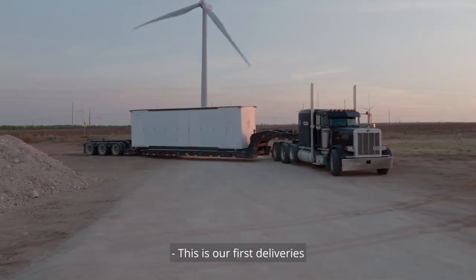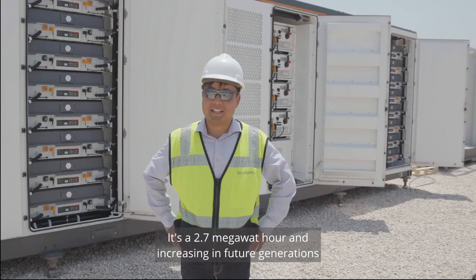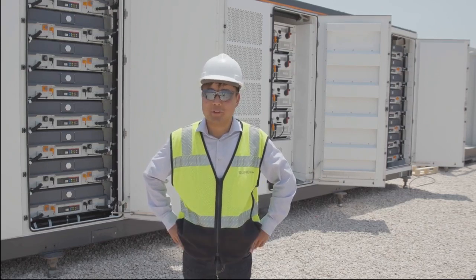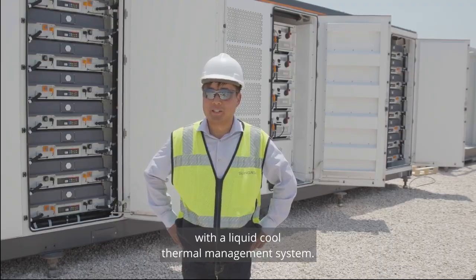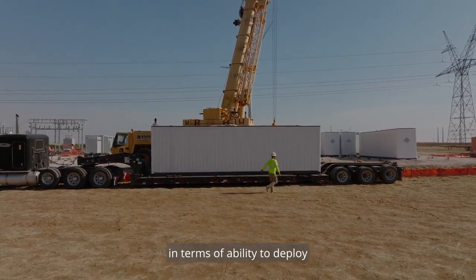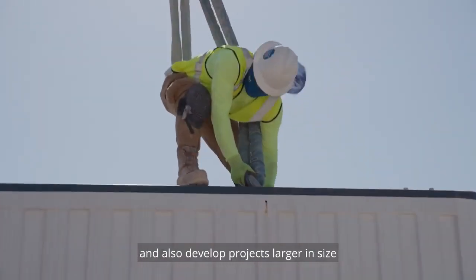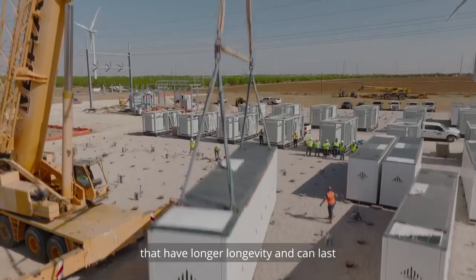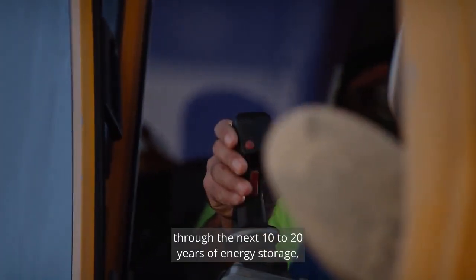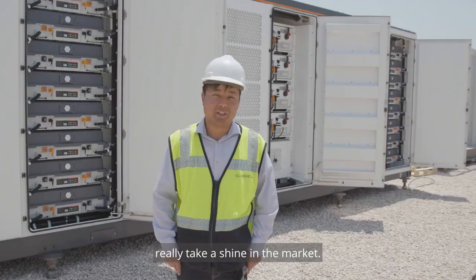This is our first deliveries of our newest generation energy storage product, the SunGro Power Titan. It's a 2.7 megawatt hour — and increasing in future generations — with a liquid-cooled thermal management system. This is probably the biggest leap we've had in terms of ability to deploy on a gigawatt scale consistently, and also develop projects larger in size that have longer longevity and can last through the next 10 to 20 years of energy storage, where we will see lithium-ion technologies really take a shine in the market.